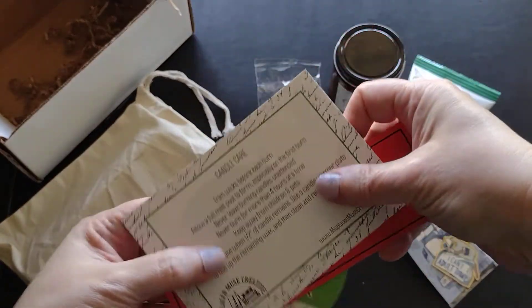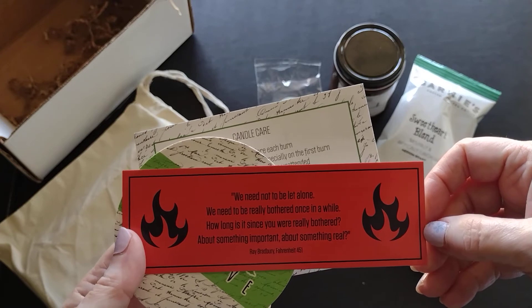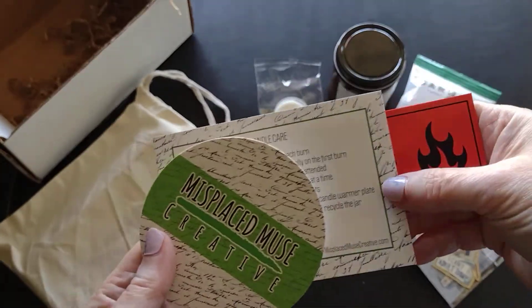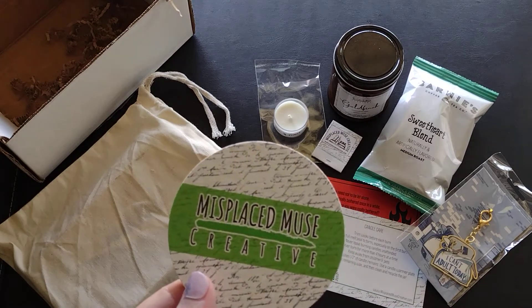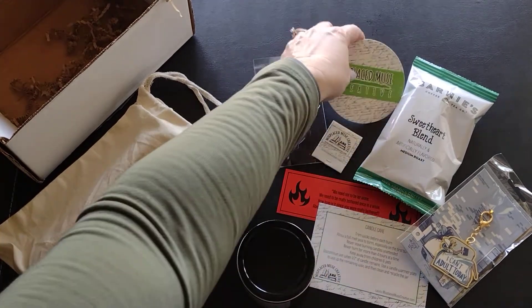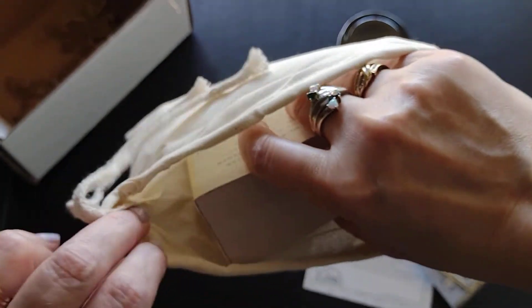I got a card on candle care, which is always nice if you don't know how to trim the wicks. There's a quote from Ray Bradbury's Fahrenheit 451 — I wonder if that's a clue. And there's a little coaster. It occurred to me after last month that it's actually great to place the candle on. Sometimes it takes the brain a little bit of time to catch up!